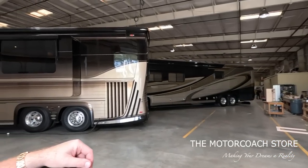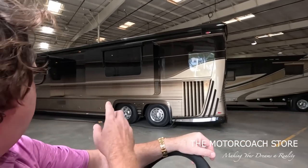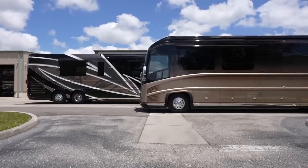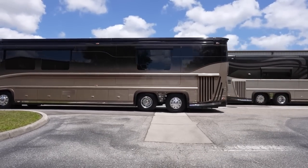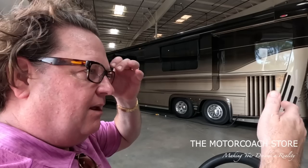This is a 2009 Newell that we filmed quite a bit. It had the option of a half bath. We sold it and they wanted the half bath in it, so we're over here building the half bath and installing it. What's going on in your service department? Are you able to take customer coaches?